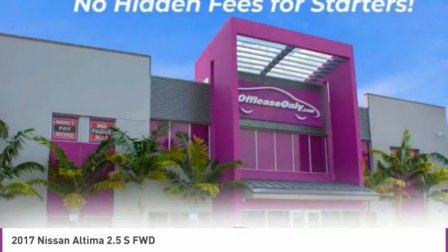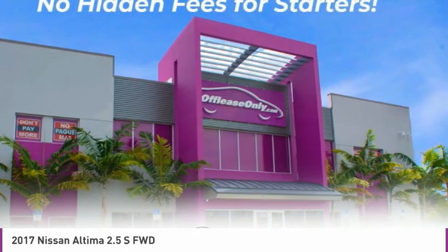Additional options include splash guards, rear window defroster, security system, and low tire pressure warning.